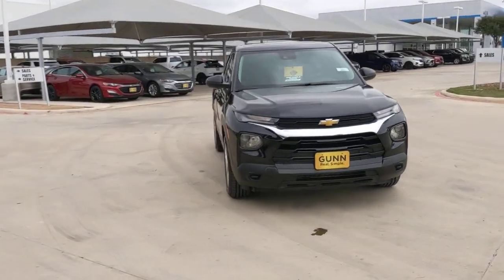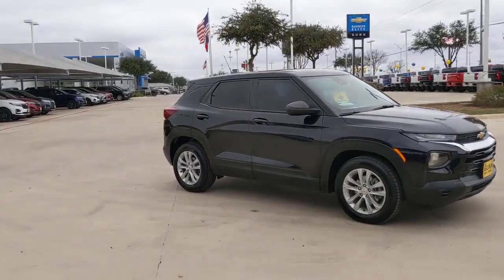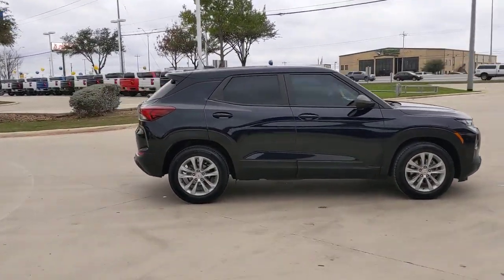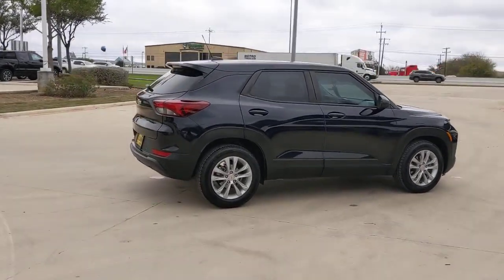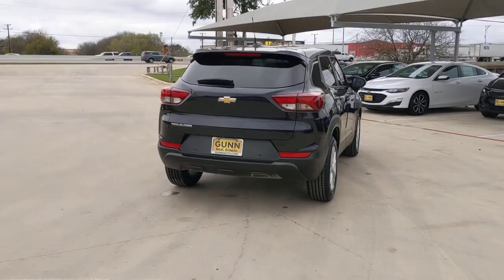Introducing the 2021 Chevrolet Trailblazer. This vehicle is an outstanding buy with fewer than 30,000 miles on the odometer. This cleverly crafted Trailblazer delivers convenience, comfort and style in a fresh modern package.